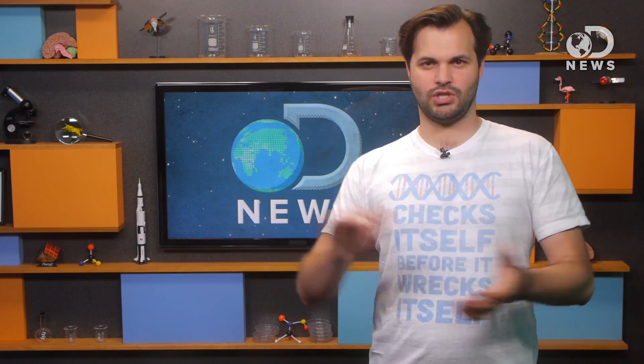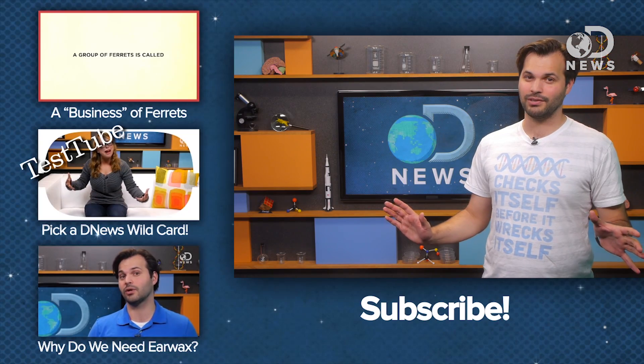So what if humans had cheek pouches? Think about it — I could put my phone somewhere, I'd never miss a call. Right in there. I am anxiously waiting for creative answers in the comments, so this could get pretty weird pretty fast.